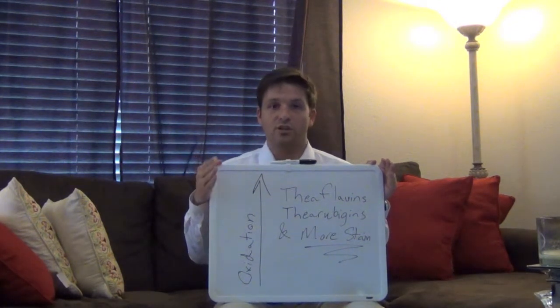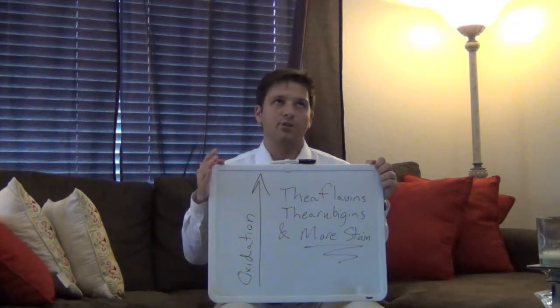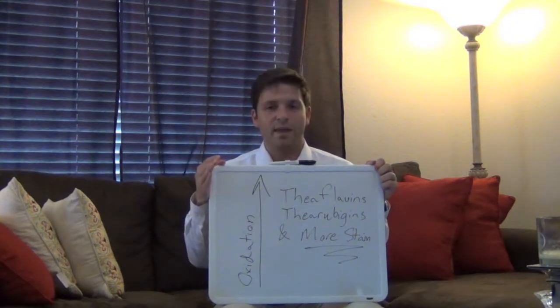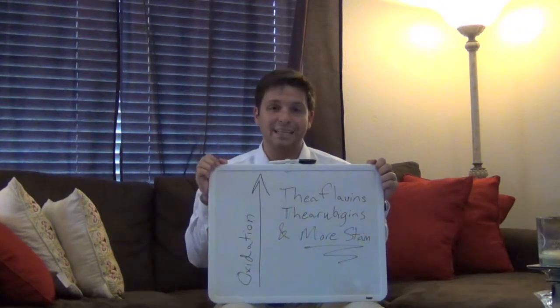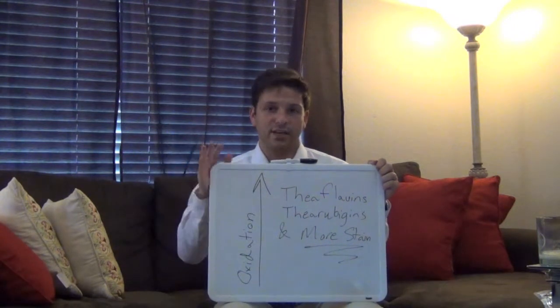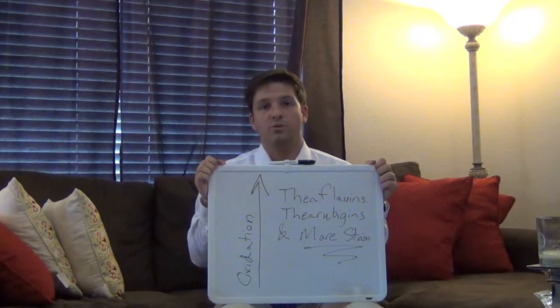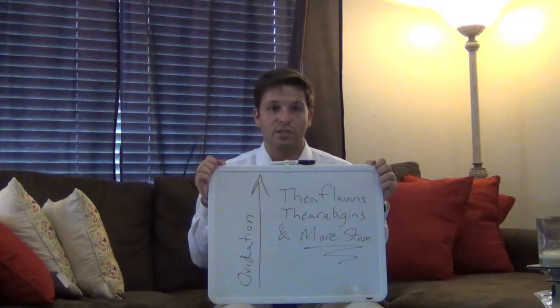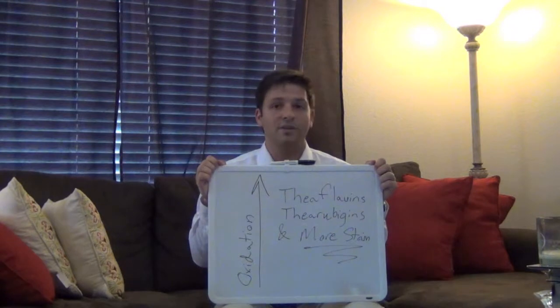A really good way to determine how much staining you are going to get from drinking a particular tea is to look at the color. These compounds give the tea its darker, reddish color from oxidation. The bottom line is, if you want to reduce staining on your teeth from tea drinking, choose white tea, green tea, or something that is very lightly or not oxidized at all — that way you can limit the amount of staining you experience.